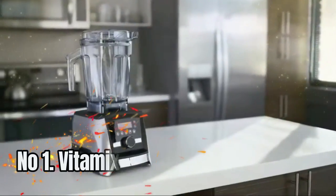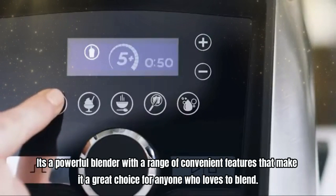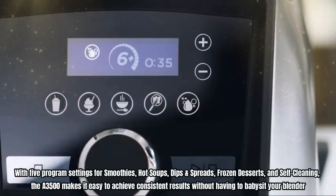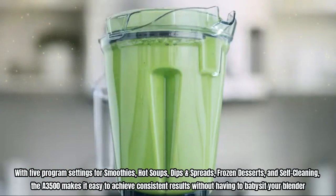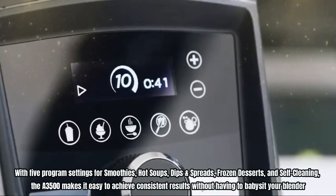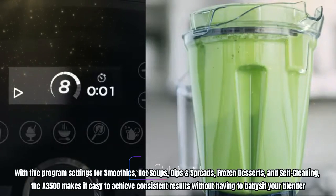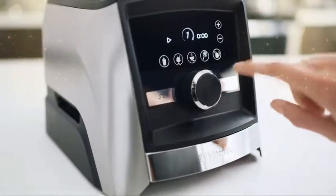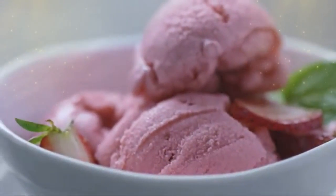Number 1: Vitamix A3500. It's a powerful blender with a range of convenient features that make it a great choice for anyone who loves to blend. With five program settings for smoothies, hot soups, dips and spreads, frozen desserts, and self-cleaning, the A3500 makes it easy to achieve consistent results without having to babysit your blender. And if you're looking for even more recipe inspiration, the Vitamix Perfect Blend app provides access to 17 additional programs and over 500 recipes.